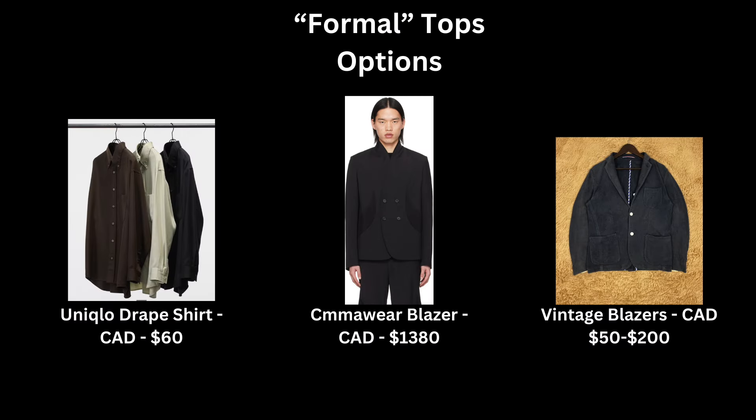Make sure you nail the normal category first before looking into casual or formal. For my formal top, I have the Our Legacy Evening Polo Cardigan — you can also substitute this with blazers or button-up shirts. I would not wear it with sweatpants; keep it in the formal or normal category. That's pretty much everything I wanted to show you.